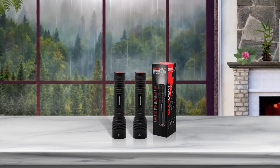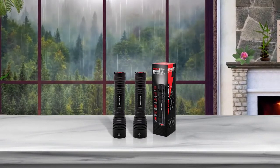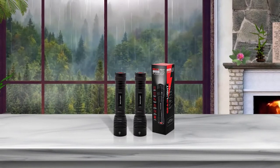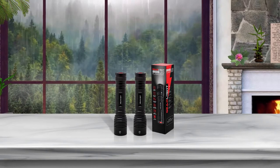It also has 5 settings — High, Medium, Low, Strobe and SOS — for every eventuality. The S2000 is also water resistant and can survive being dropped up to 10 feet.